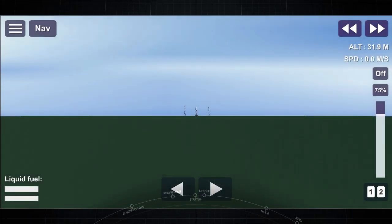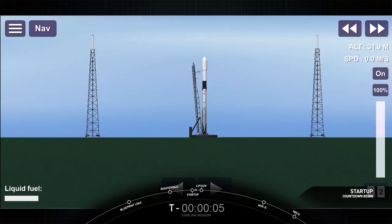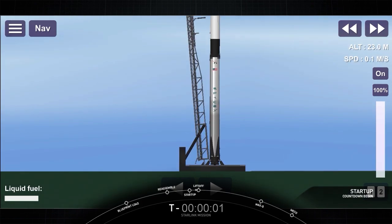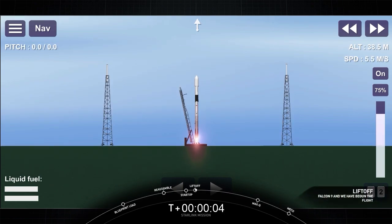Stage 1 press in for flight. 10, 9, 8, 7, 6, 5, 4, 3, 2, 1, 0. Ignition. And lift off.